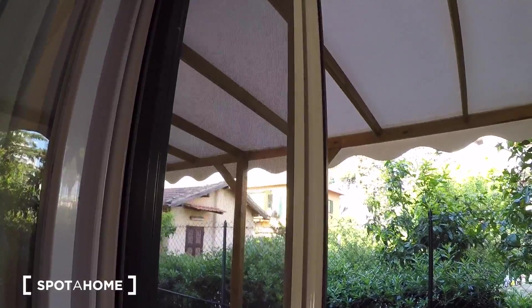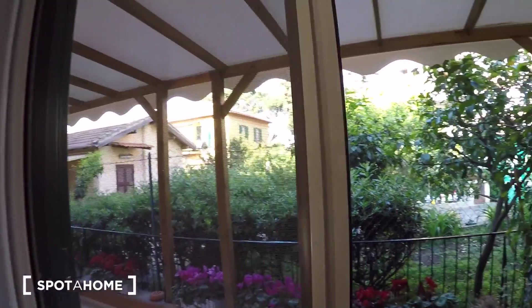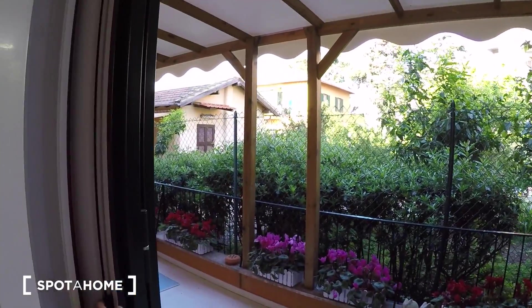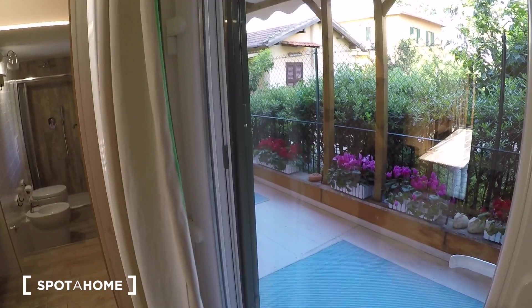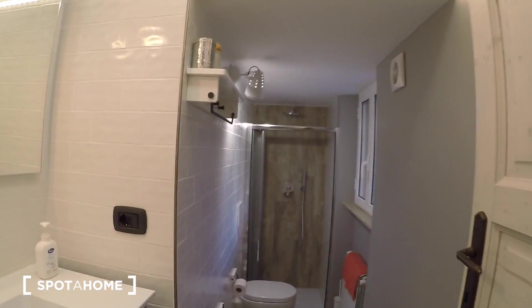You also have a net screen for insects and mosquitoes, which is very handy because Rome can sometimes be unpleasant with bugs. And this is the last room — the bathroom.